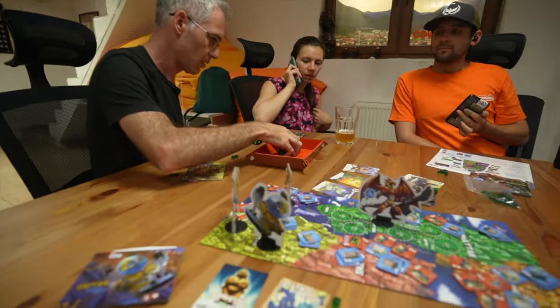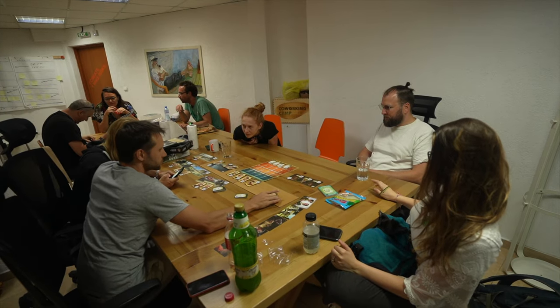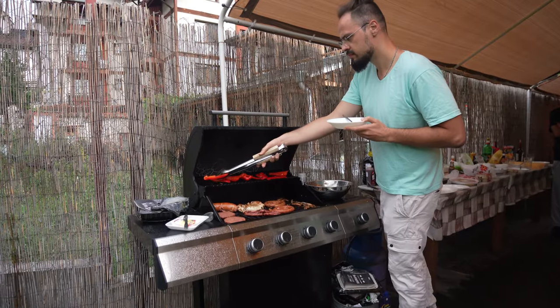I played my first game — Sergio wasn't sure what he was doing for half of the game but he still won! Beginner's luck! There's poker nights, there's always activities happening here. One of the coolest is that every Friday they have a barbecue potluck.